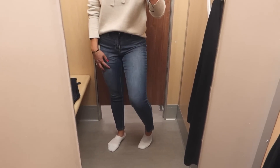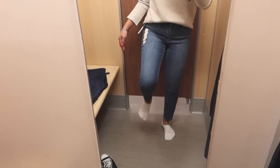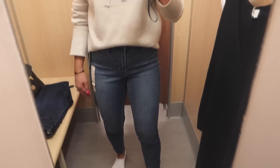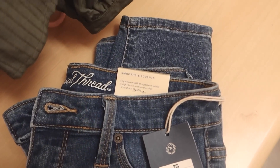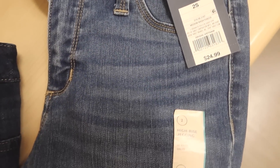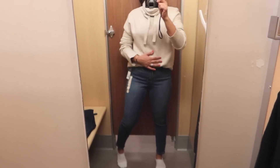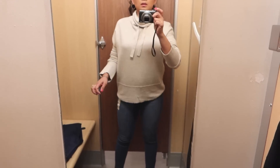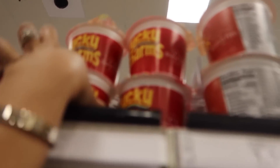These jeans are nice — ankle length — I got them a size bigger, so a size two. They don't feel as soft as the first Universal Thread pants. They're both supposed to be jeggings, but the other one felt better. This one says 'smooths and sculpts,' maybe that's why it's less comfortable than the dark denim one. That sweater looked really good tucked in, and is great loose too if you're wearing leggings.